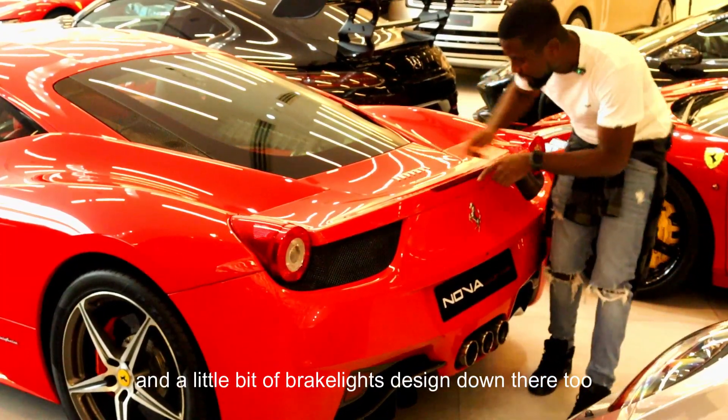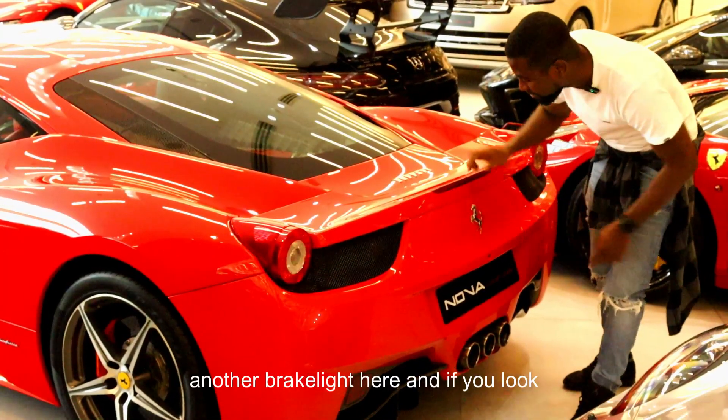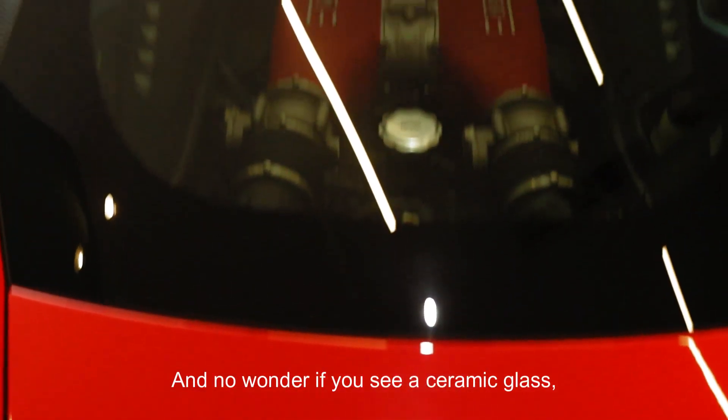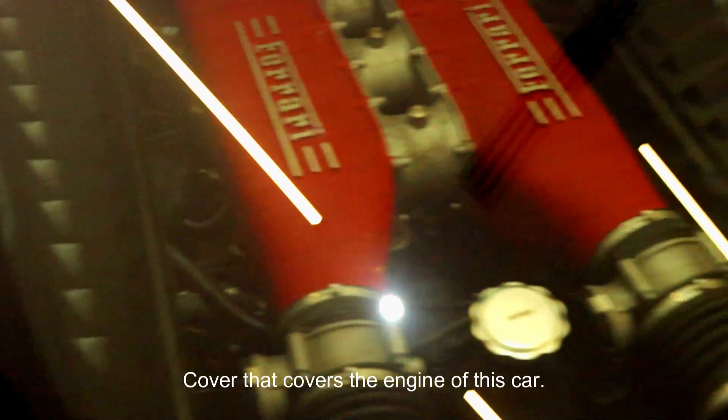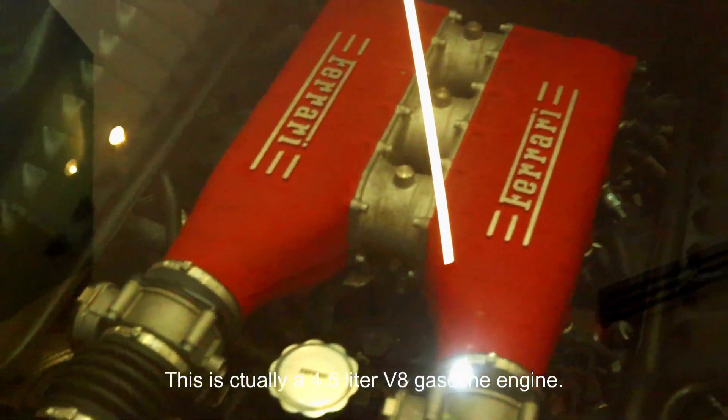And you can see the Ferrari logos here — written here and you actually have the horse design here. The brake lights are here. And if you look there, you see a ceramic glass cover that covers the engine of this car. It's actually a 4.5-liter V8 gasoline engine.